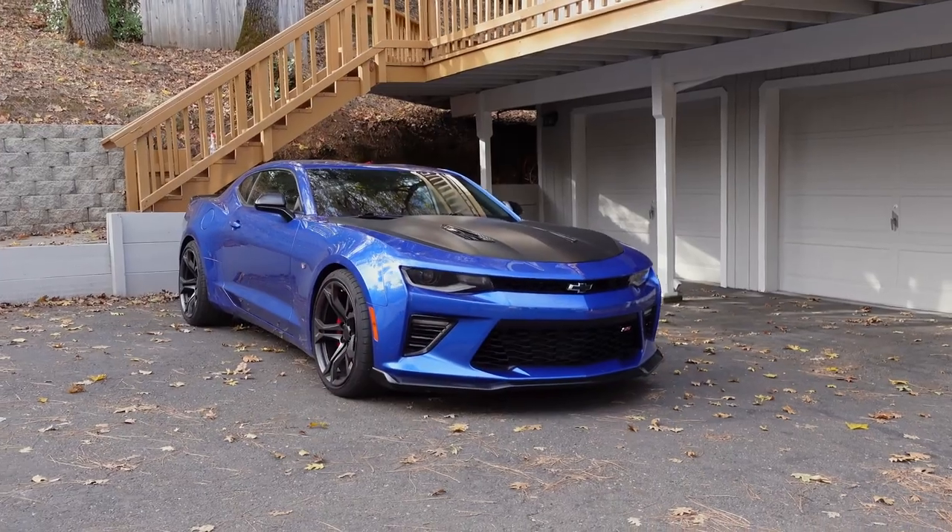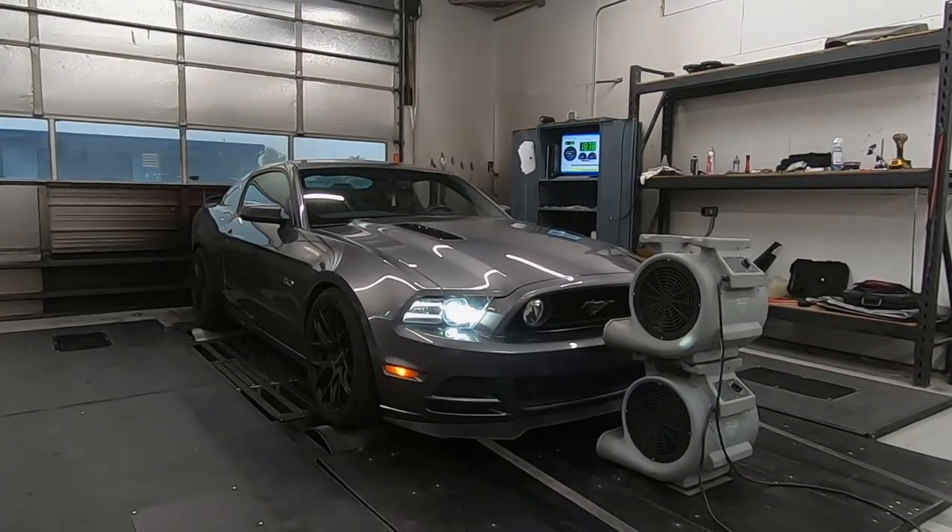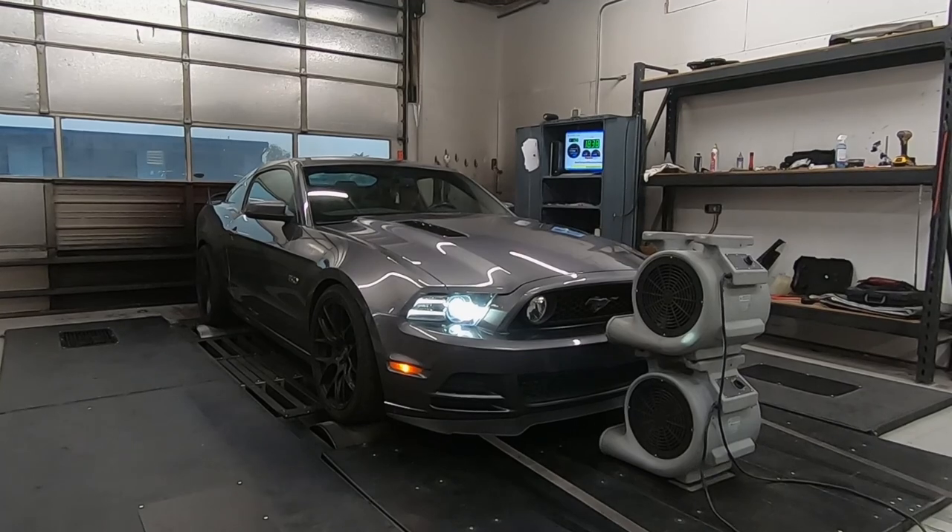Hey guys, welcome back to the channel. My name is Mark. Behind me, that's my 2018 Camaro SS1LE. And today I'm taking that thing out to the dyno. I'm going to be taking this thing to see Dustin at Street to Sand — the same place I took the Mustang to. We saw that thing put down 350 horsepower, and that engine's rated for 420. This one's rated for 455, so let's find out and see what this thing makes.